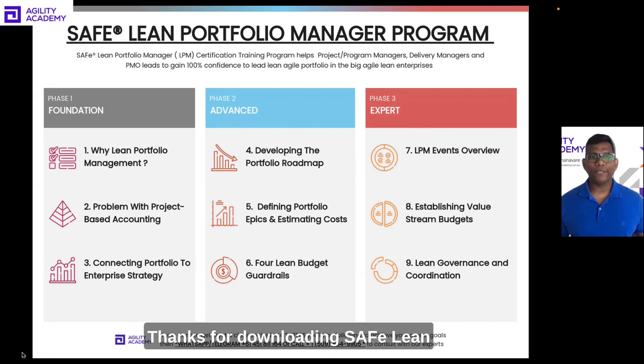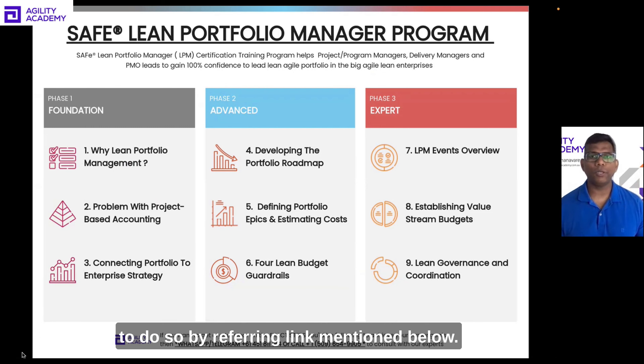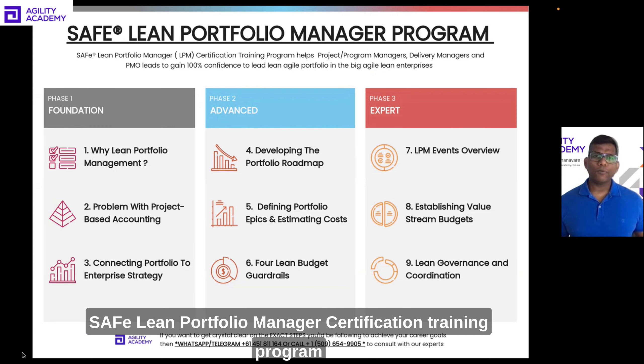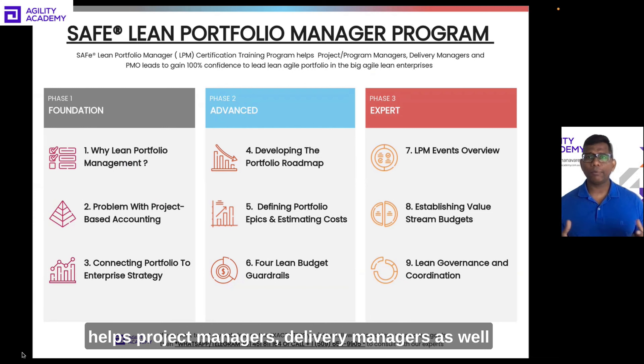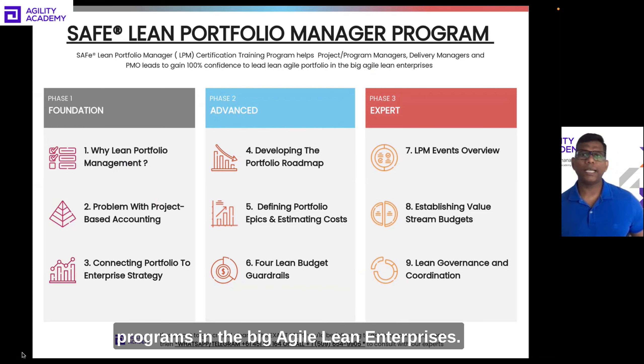Hey, thanks for downloading the SAFe Lean Portfolio Manager program course brochure. It should arrive in your inbox in the next five minutes. If you haven't already downloaded it, feel free to do so by referring to the link mentioned below. The SAFe Lean Portfolio Manager certification training program helps project managers, delivery managers, as well as PMO leads to get 100% confidence to lead lean agile portfolios and big programs in large agile lean enterprises.